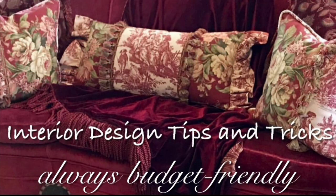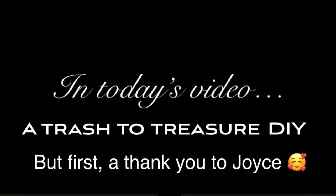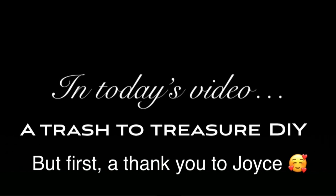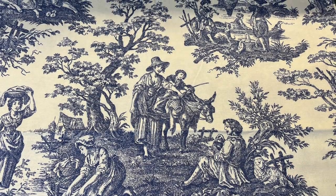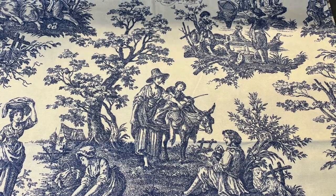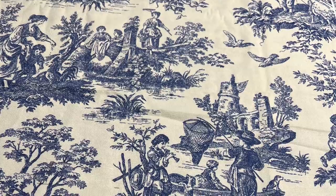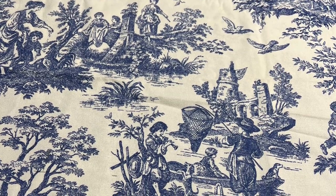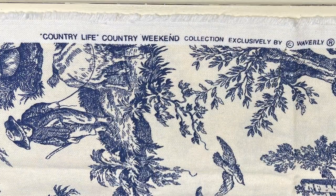First, I'd like to say a huge thank you to Joyce, one of my wonderful subscribers, for blessing me with a beautiful gift of this blue and cream toile fabric. Joyce, that was so incredibly sweet and generous of you. Thank you, my friend, and I can't wait to show you what I'm doing with it. In the next photo coming up, I'm showing you all the fabric name and manufacturer up at the top in case any of you are interested.